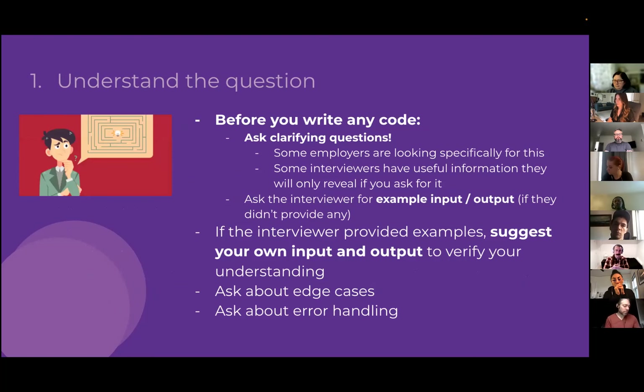Before writing any code, start by asking clarifying questions about the problem. Many employers are honestly looking for you to do this before diving into a solution — it demonstrates thoughtfulness and a scientific approach. Sometimes interviewers have additional context they won't reveal until you ask. This mirrors real-world work, where you're always clarifying what your tasks involve.